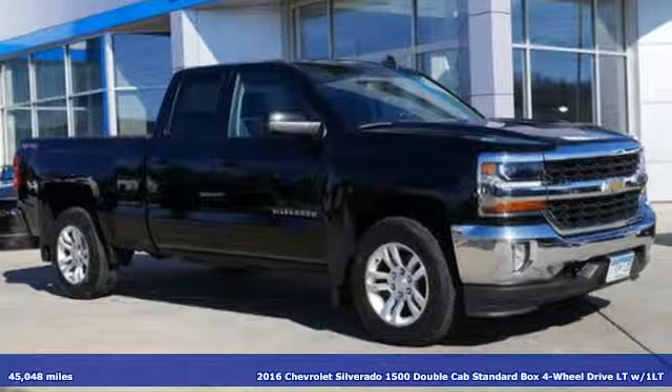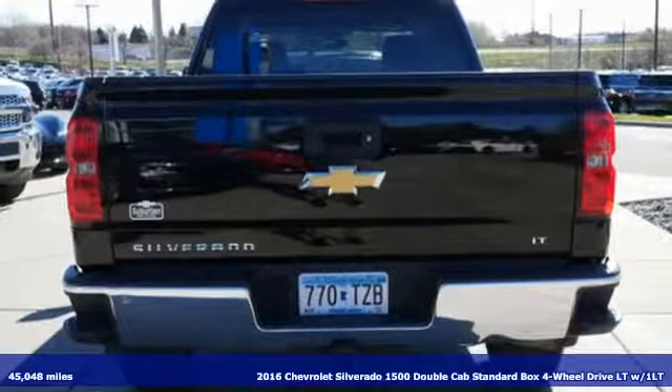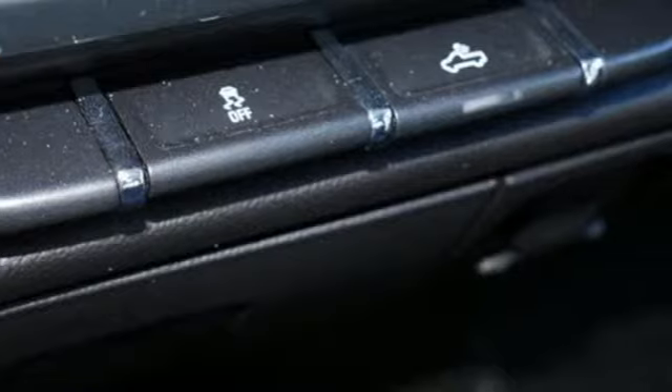It's a 2016 Chevrolet Silverado 1500. In a Chevy, the journey matters more than the destination. It comes with the features you need and, better yet, want.